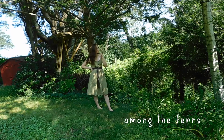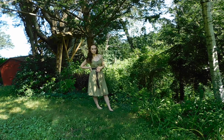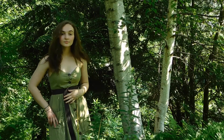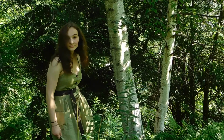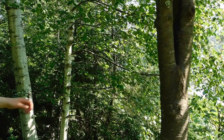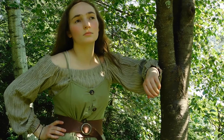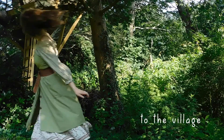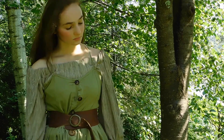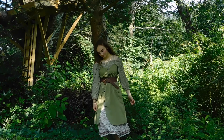This one is Among the Ferns, which is a green button-down dress and a brown belt. Here I have put on a blouse beneath the dress for To The Village and I've also added a wider belt and a skirt beneath the dress to give it a layered effect and more patterns.